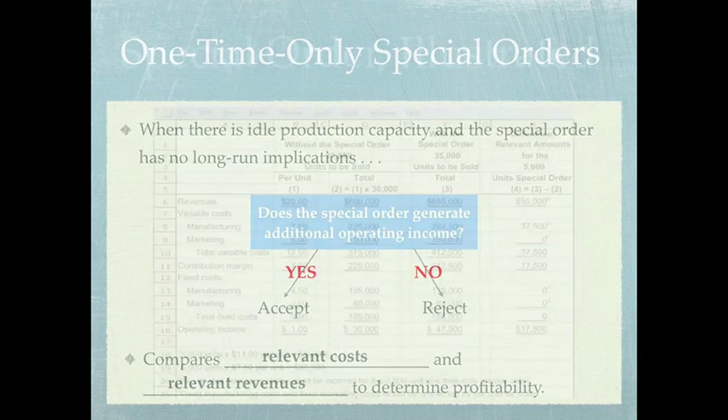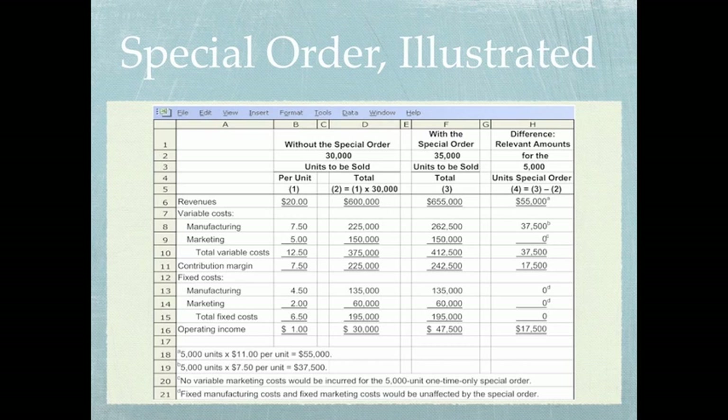Let's look at an illustration of a one-time special order — a special order of 5,000 units. Looking at columns B and D in this spreadsheet, you can see our current production and selling level of 30,000 units, with our revenue, costs, and operating income shown. We're considering adding a special order of 5,000 units. If we do that, our revenues will go from $600,000, where they are now selling 30,000 units, to $655,000 — a change of $55,000 — giving us a total operating income of $47,500.